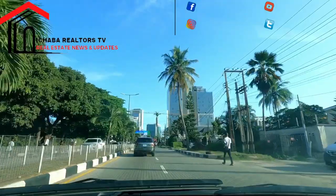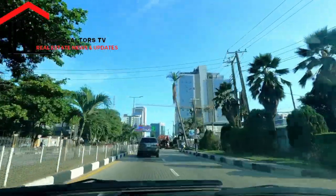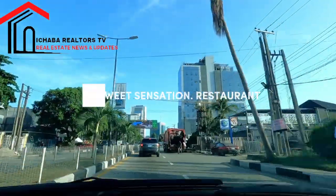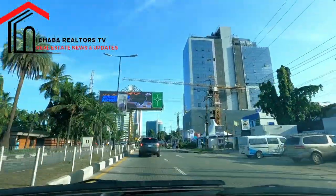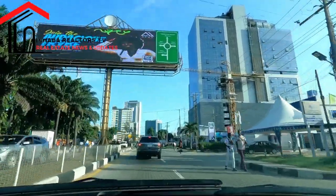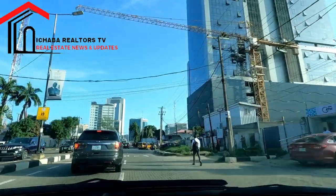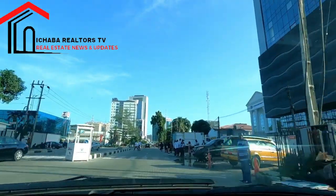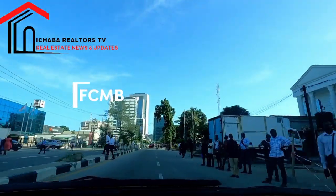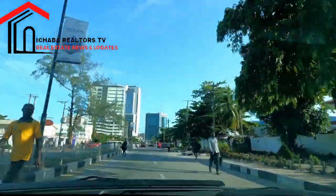We also have Providence Bank and several other banks like UBA. The tall building you are seeing ahead of me is Eco Hotel and Suites. So if you are coming to Lagos for the very first time and you happen to visit Victoria Island, Lagos Nigeria...